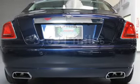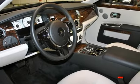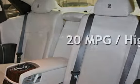This Rolls Royce is a steal with less than 4000 miles on the odometer. Estimated fuel economy for this vehicle is 13 miles per gallon in the city, and 20 miles per gallon on the highway.